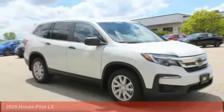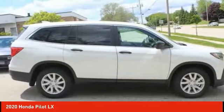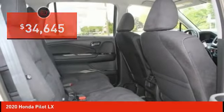You love the 2020 Pilot. Optimal utility. Indulgent interior. Powerful performer. You'll be ready for almost anything in the Honda Pilot, and it's priced below $35,000.